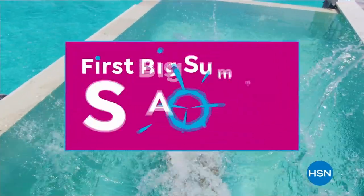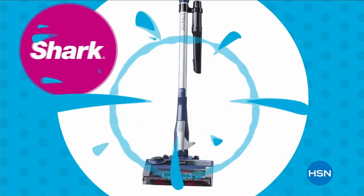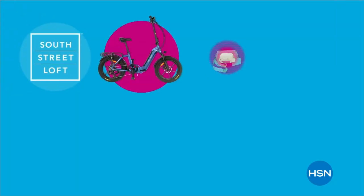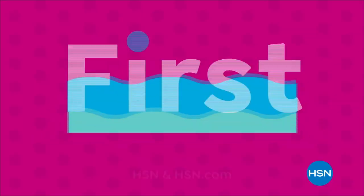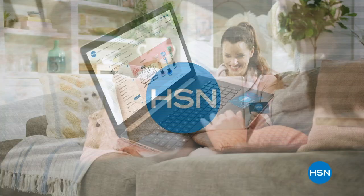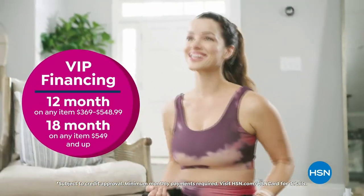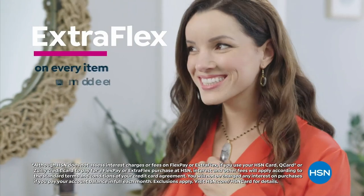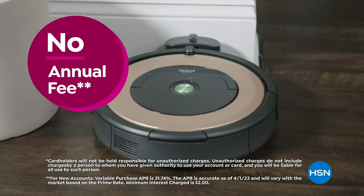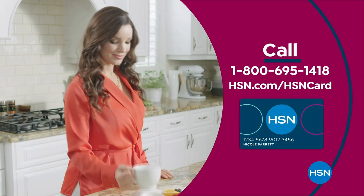Dive into deals with HSN's first big summer sale — get up to 30% off thousands of items. This is the weekend to watch, bursting with all your summer needs. Enjoy huge holiday savings tonight at midnight during our first big summer sale only on HSN. The HSN card gives you VIP financing, extra flex on every item under $369, at least eight VIP savings events a year, fraud protection, and no annual fee. Apply now and instantly get $10 off when approved. Call 1-800-695-1418 or visit hsn.com/hsncard.